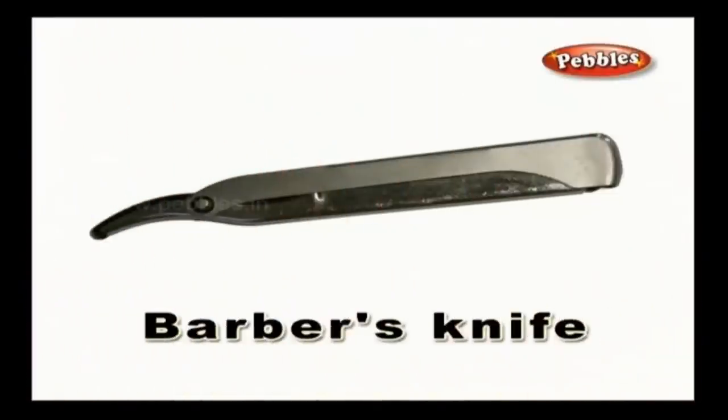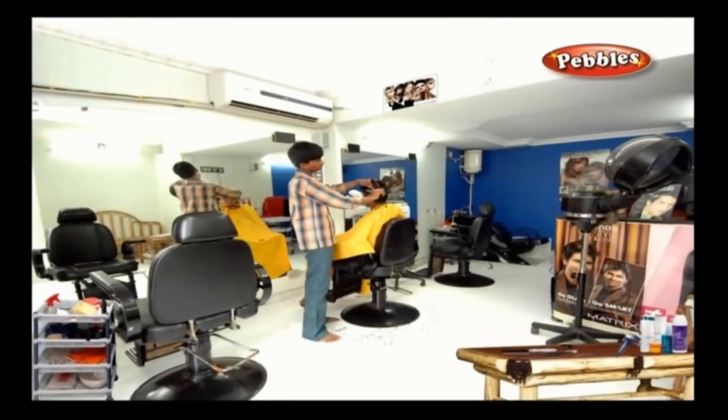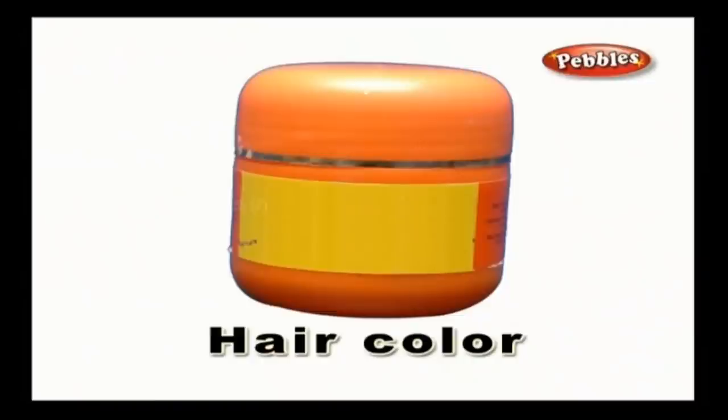Barber's Knife: A barber uses the knife to complete the final trimming or shaving process. Hair Color: The color or dye that you prefer to apply on your hair is hair color.